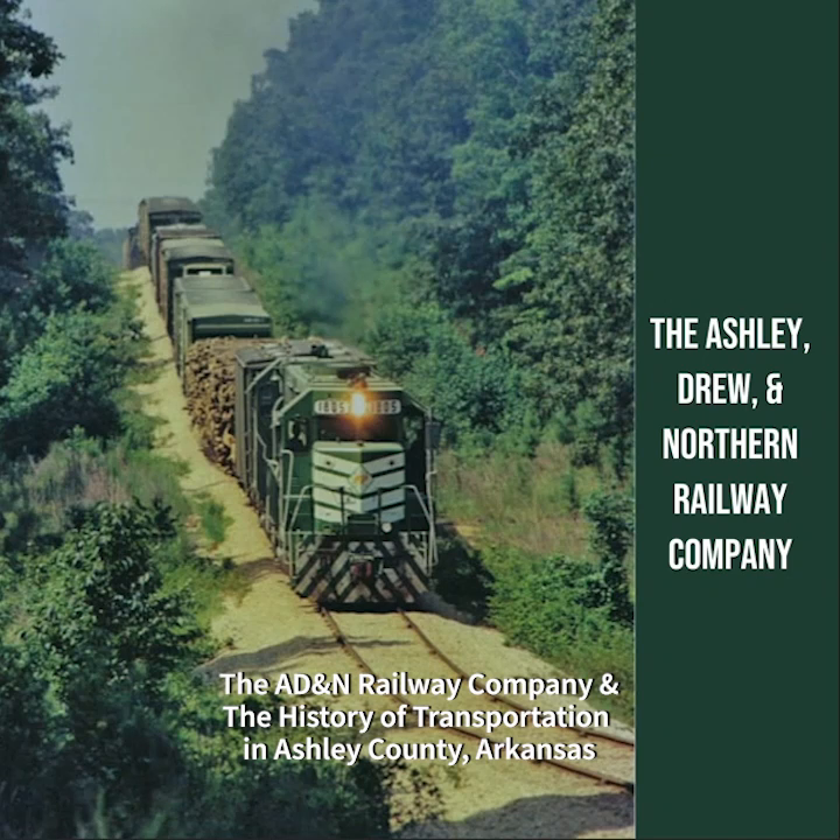In conclusion, the development of transportation in Ashley County has been a journey marked by dedication, challenges, and progress. From early transportation methods and the impact of railroads to the development of roads and highways and the modern transportation infrastructure, the history of transportation reflects the resilience and determination of its residents. Understanding the significance of transportation in shaping Ashley County's development offers valuable insights into the factors that have influenced the region's growth and continue to shape its future.